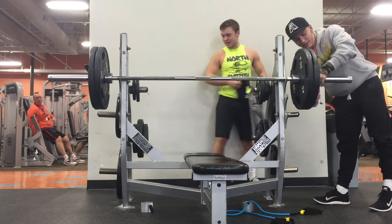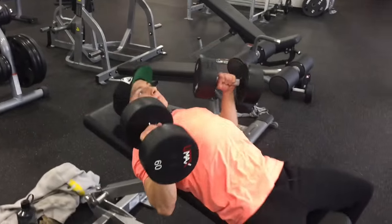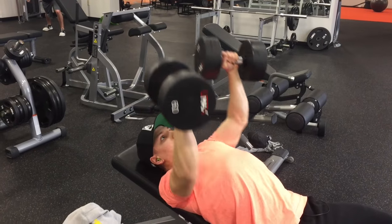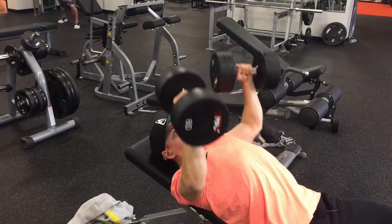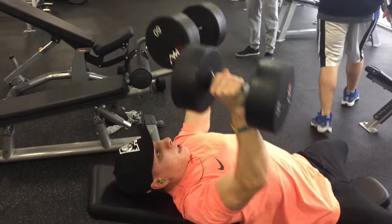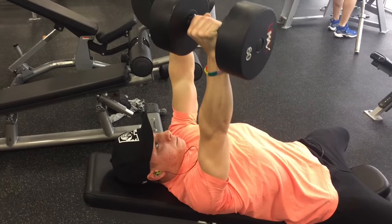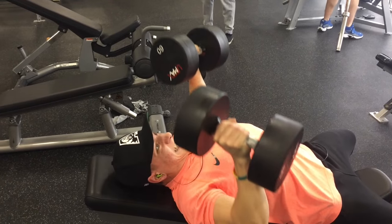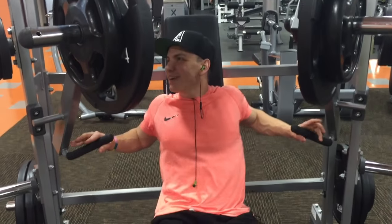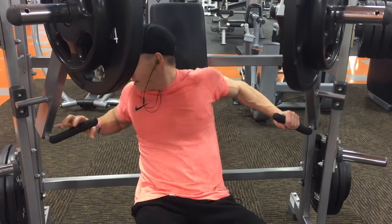As you guys saw, it went pretty fast — it actually flew off my chest — but it did not lock out. So that tells me I need to work on my lockout, which is kind of ironic being that my close grip prior to widening out would be considered a lot of people's close grip bench. Triceps had always been a strength of mine, so to not be able to lock it out is kind of ironic. Anyways, you just saw my last set of 10 reps — I believe I did 4 sets of 10 reps on the incline.